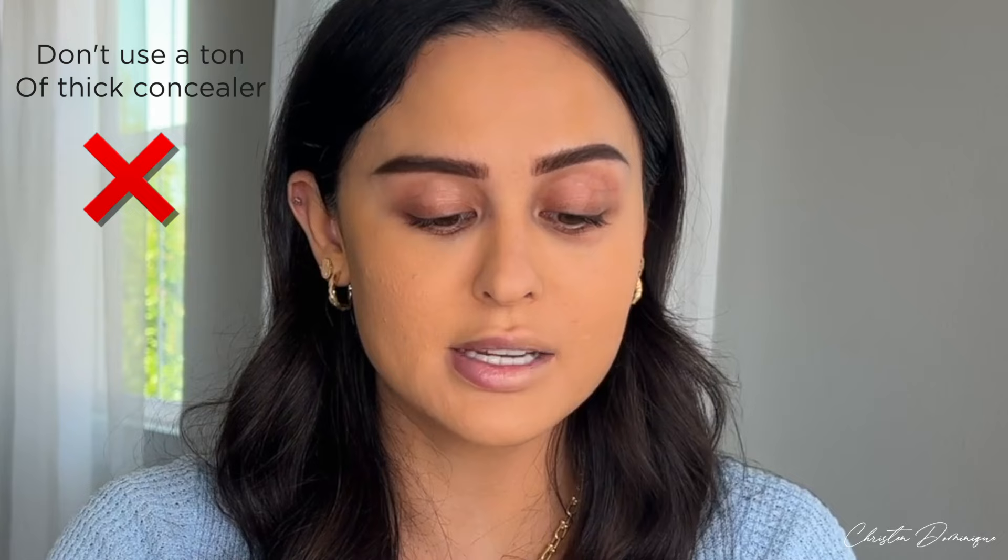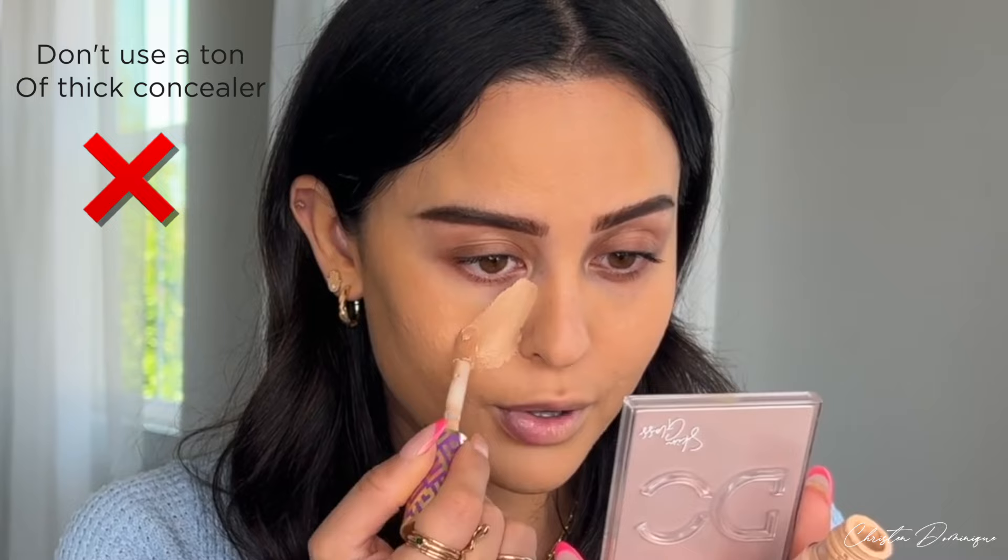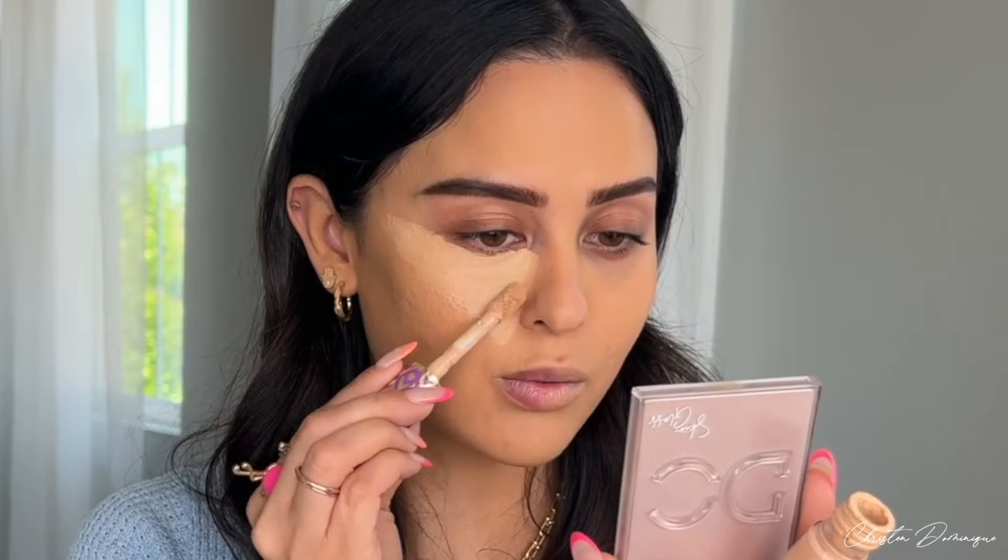On the don't side, I'm going in with a super full-coverage concealer that was really popular in 2016–2017 — the Tarte Shape Tape. I'm going to apply it how I used to in my 20s: an excessive amount in a big triangle under the eye. It honestly still looks good for pictures or a glam night out, but you're going to see that you don't need this much concealer and don't need it to be this thick.